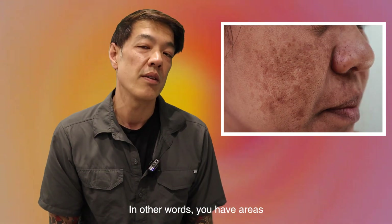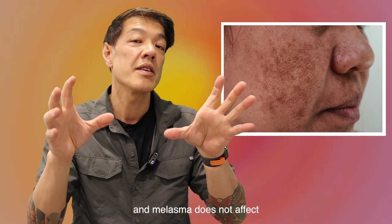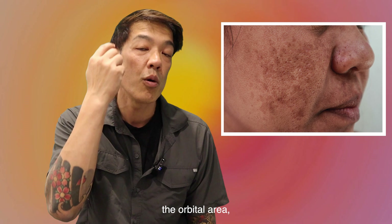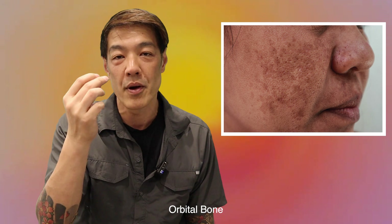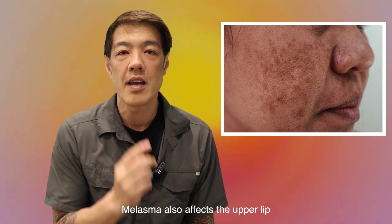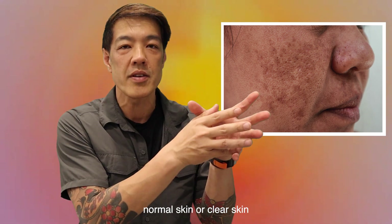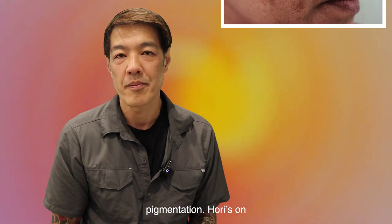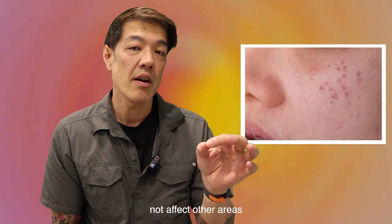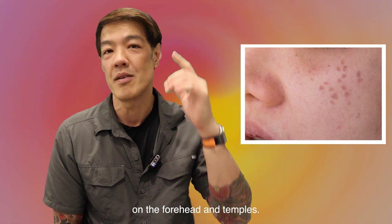Melasma, on the other hand, is more confluent — in other words, you have areas which are scalloped. Melasma does not affect the orbital area; it just affects the area below the actual orbit itself or orbital bone. Melasma also affects the upper lip, and within melasma lesions you can see areas of clearing — normal skin on the background of mottled pigmentation. HORI, on the other hand, does not affect other areas such as your upper lip, and you do not see HORI on the forehead and temples.